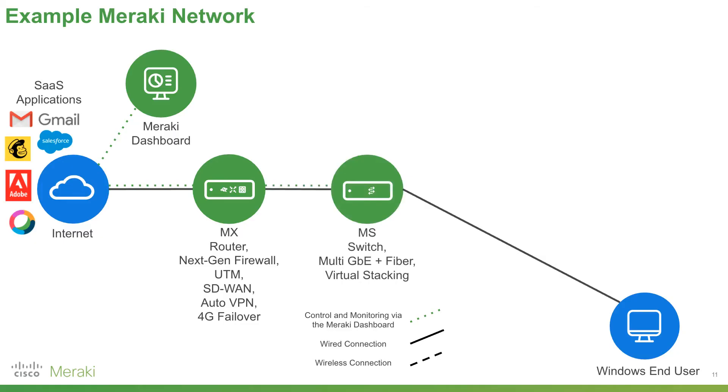Next, we'll add Meraki switches — our MS series — with multi-gigabit ethernet, fiber, and virtual stacking. Now we've got our Windows end user online. You would have also seen the Meraki dashboard come up: that's the single pane of glass to manage and monitor all Meraki devices. Next, Meraki's MG series — 4G wireless gateways — gives us a reliable broadband-quality internet connection via a 4G LTE signal. With both the wired and wireless connections into our MX SD-WAN appliance, we can load balance and approach MPLS-type performance without that MPLS link.